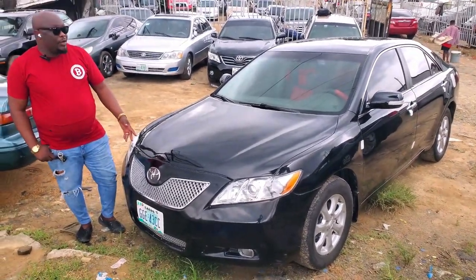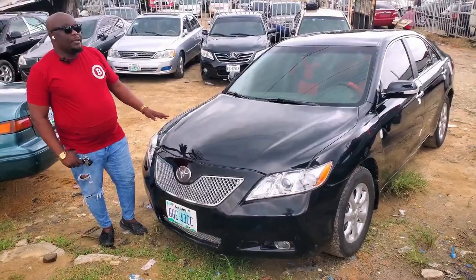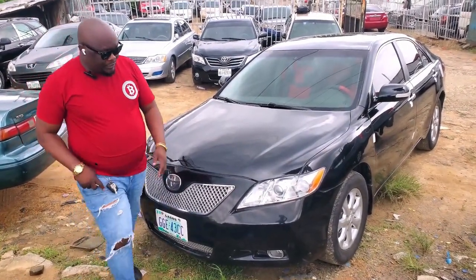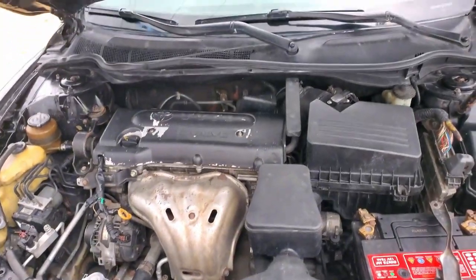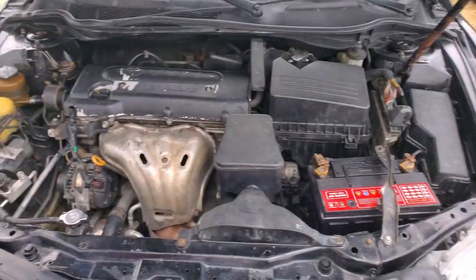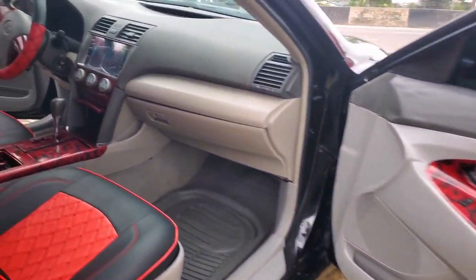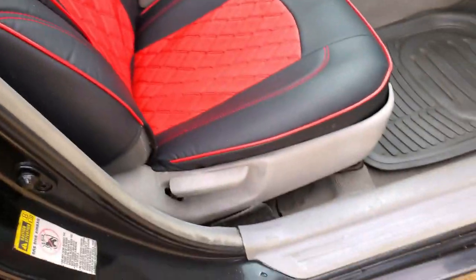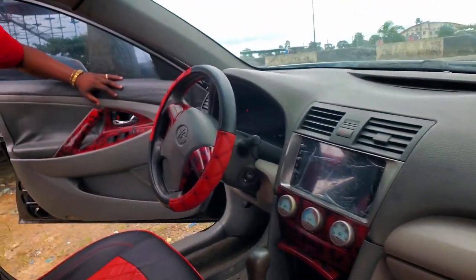This is a Nigerian used Toyota Camry 2008 — neatly used, Belgian grade, everything in the car works. Let me show you the engine. This is a four-plug engine, AC is working, a dry engine, no oil spillage. A very sweet red interior with Android device camera.